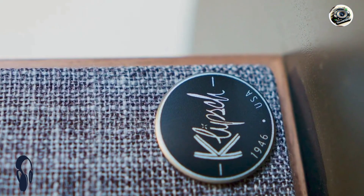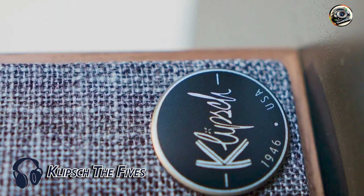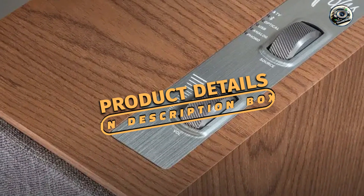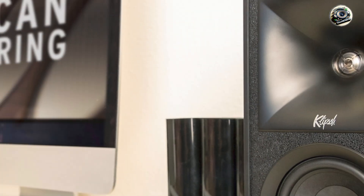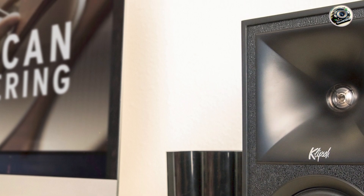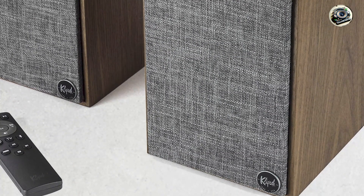Taking our fourth spot is Klipsch The Fives. Klipsch The Fives is a powerful active bookshelf speaker system that combines classic design with modern technology. With a heritage rooted in high-fidelity audio, Klipsch has crafted these speakers to deliver an immersive listening experience. The Fives are perfect for those who appreciate rich sound and stylish aesthetics in their audio equipment.